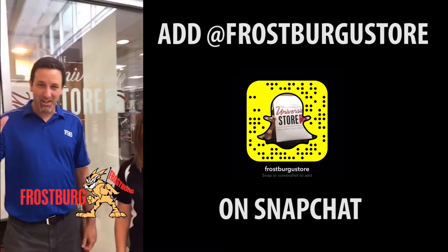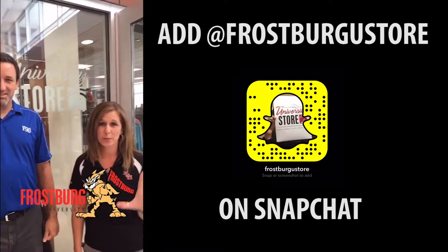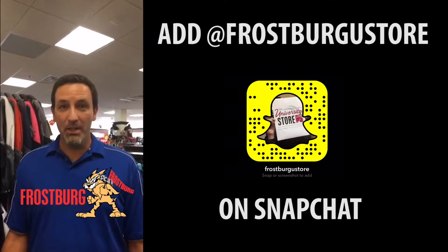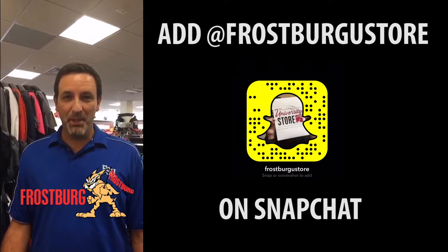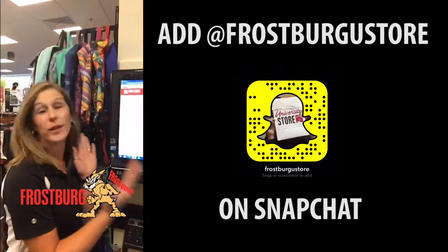Hi, I'm Rachel. Hey, I'm Ken. And we're the Managers at the University Store. We're going to give you five tips to know before you come see us. Number one, if you want to buy or rent textbooks, make sure you bring your schedule to help you look for your books. Or if you forget it, you can print it right here.